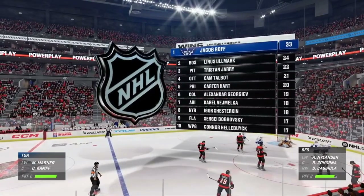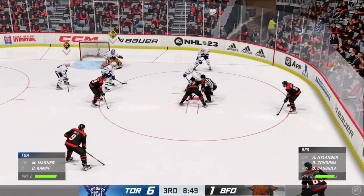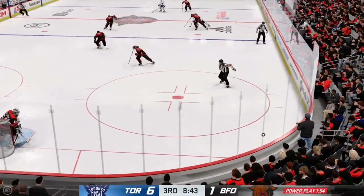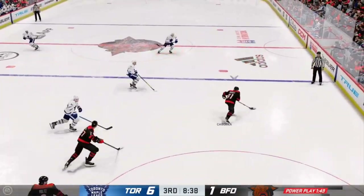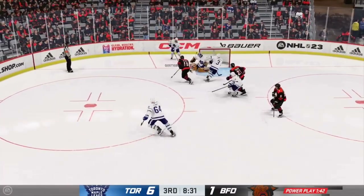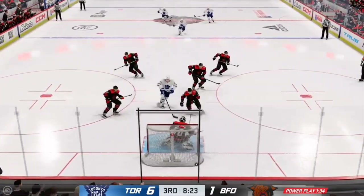Bakersfield's got another opportunity here on the man advantage. When you're on the power play and you get one in a game where you haven't had many — don't let the coach think, get yourself on the ice and get ready for the faceoff. More time off the clock as they grab the puck. Bakersfield's got it from behind the net. Control gaining momentum. Slides that one right across the blue line. Came up with a nice save.